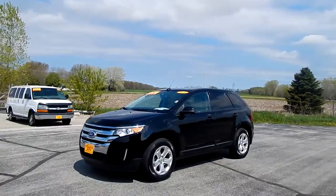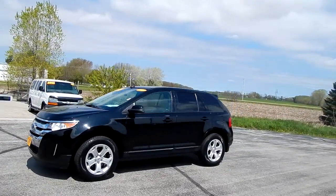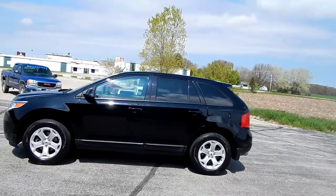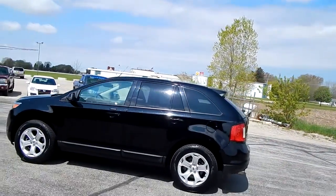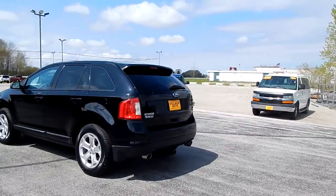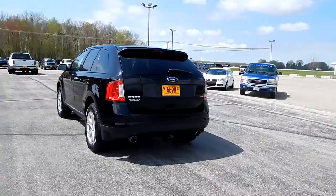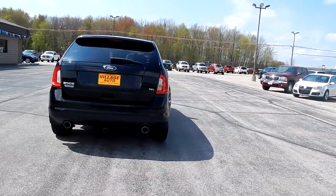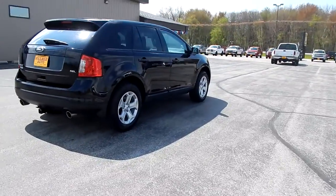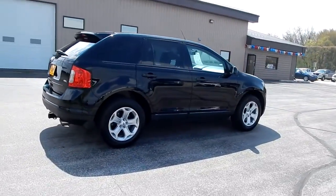This is Villagano's 2012 Ford Edge SEL, all-wheel drive SUV — super clean, super sharp. Tint, factory tint, factory tow package, good looking newer tires. Runs and drives great, body's clean, well maintained.